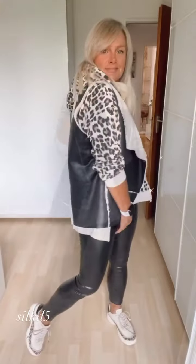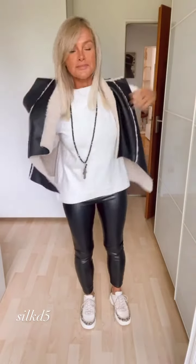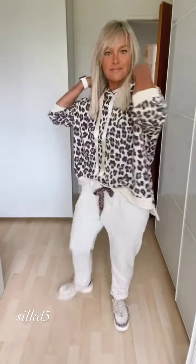And there you have it, ladies — winter fashion ideas for our chic and classic women. Remember, age is just a number and fashion knows no boundaries. Embrace your unique style, stay cozy, and rock those winter outfits with confidence.